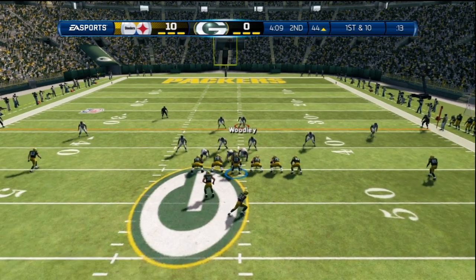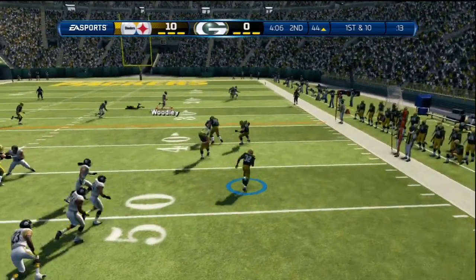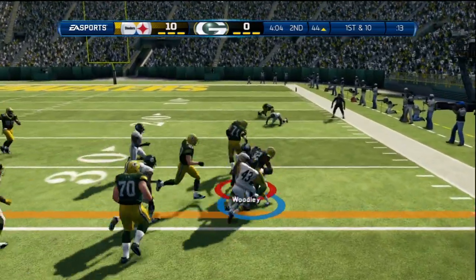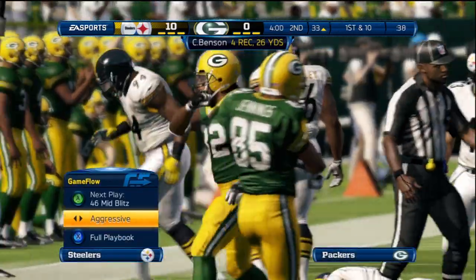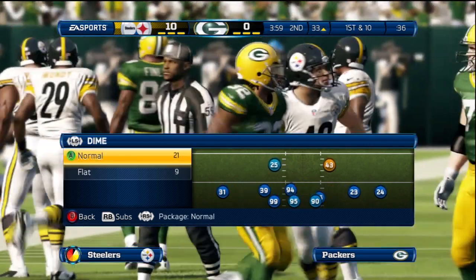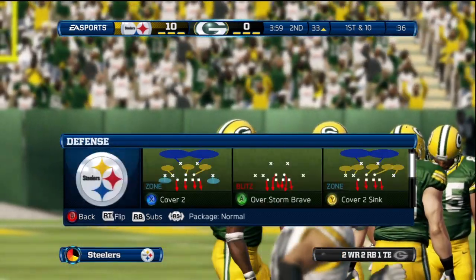First down following the long play — first and ten. Looking to the right side and throwing. It's brought down and they're able to get that extra yard and pick up the first down. This offense, methodically just marching down the field.